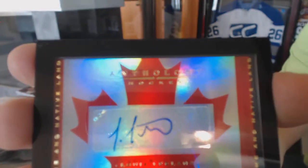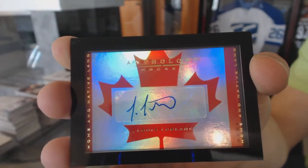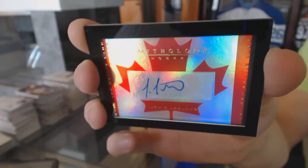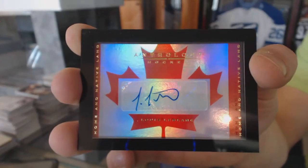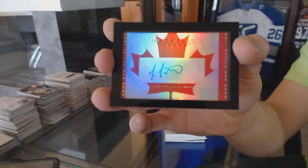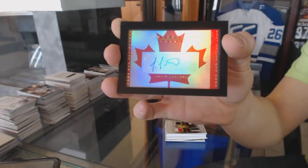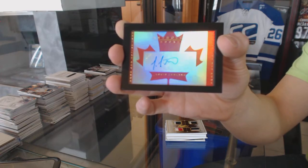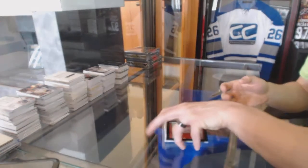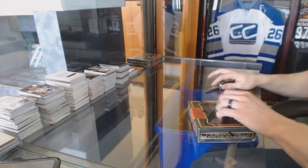We've got a home and native land autograph, numbered to 299 — Louis LeBlanc. That could be Canadiens or Ducks, not sure. Canadiens. Alright, box five.